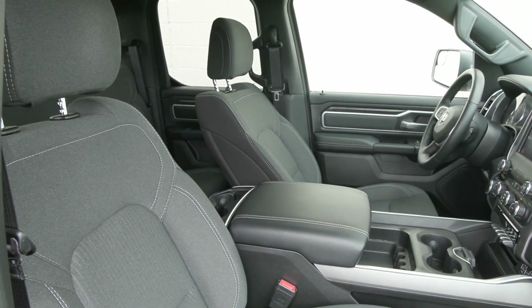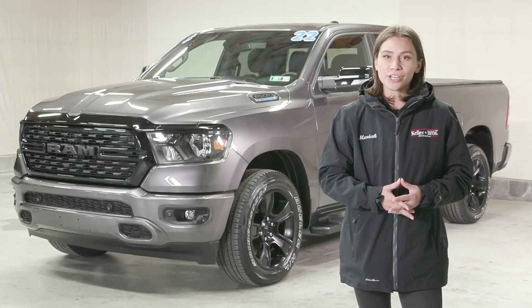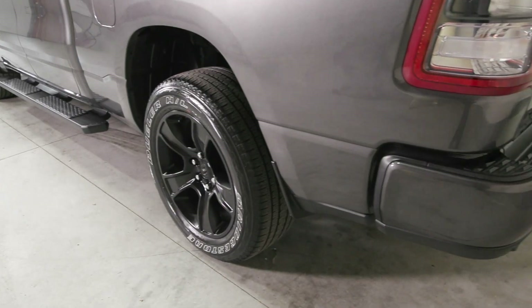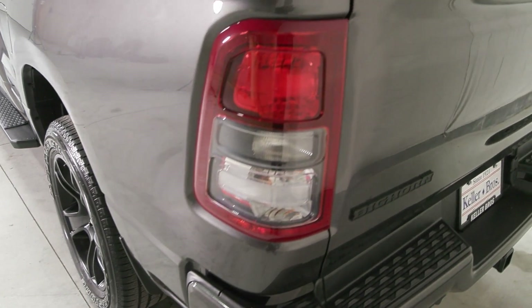This truck has a clean Carfax with no accidents or damage reported, only one previous owner, less than 11,000 miles, and it is fully serviced and ready to hit the road. It is also a local trade-in as well.